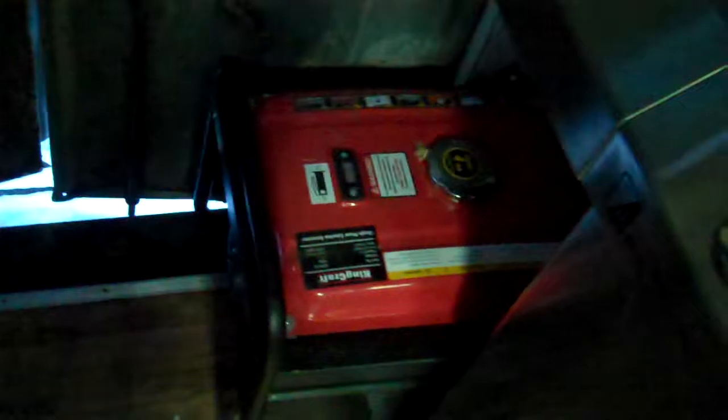There goes the generator — brand new. Right here under the sink — this is where you put water in, brand new — to operate your sink.